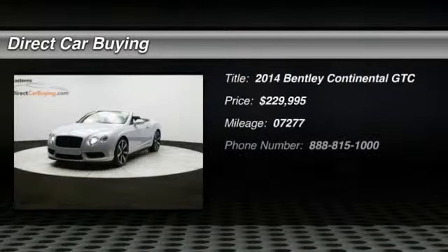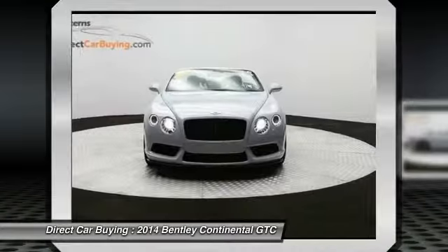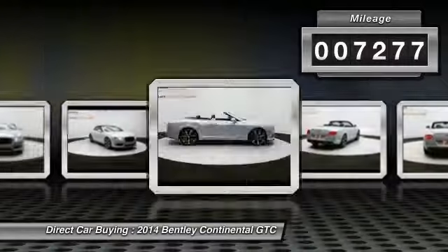The 2014 Bentley Continental GTC. Open up to a very different world. The Continental GTC takes open-top driving to a new level. This vehicle has less than 8,000 miles. Here are some of this vehicle's great options.